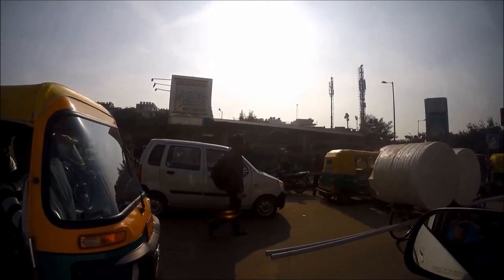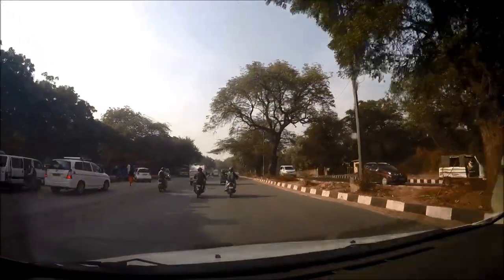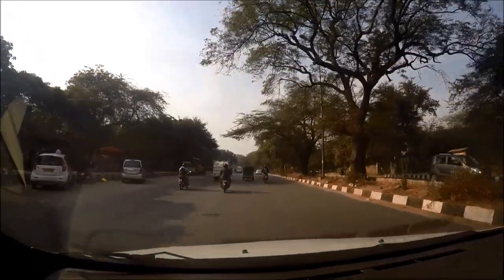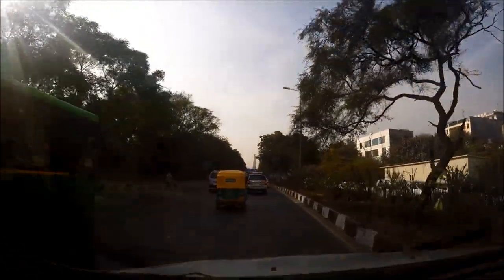You can also walk. If you choose to walk, follow the signs to Qutub Minar and walk northwest on NH 148A, then take a left onto Crescent Road.